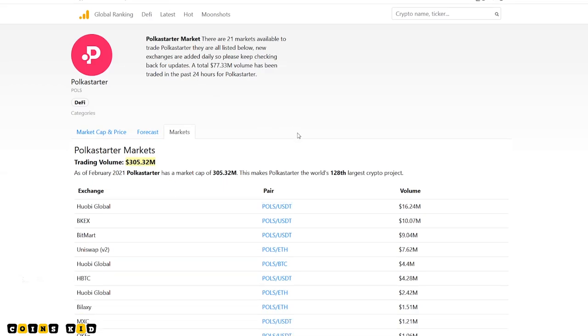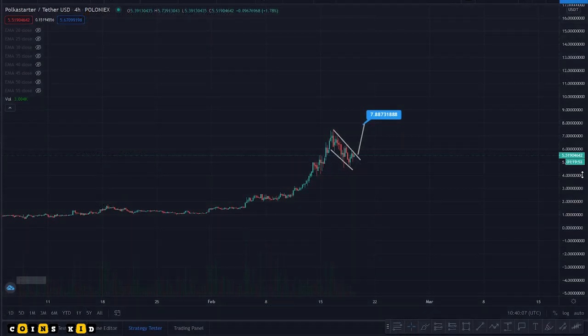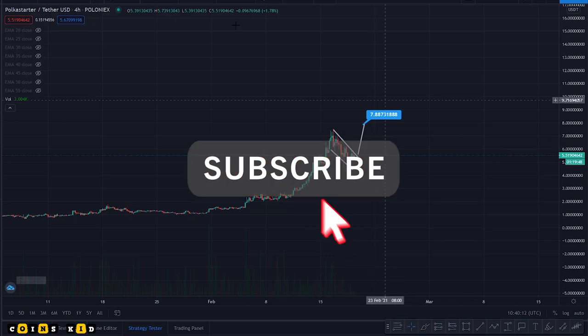I hope you enjoyed this video and this update on Polka Starter — to the moon guys! Please share and subscribe to the channel and I'll be back again with another video. Thank you, bye.